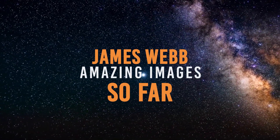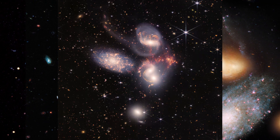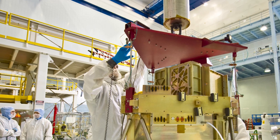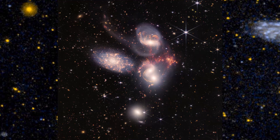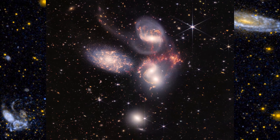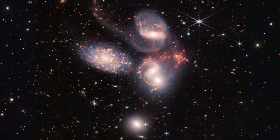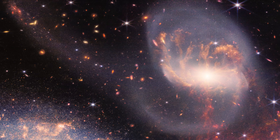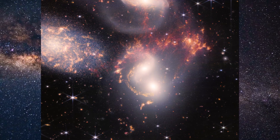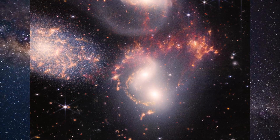Stephan's Quintet is the largest image so far by James Webb, covering a space the size of one-fifth of the Moon's diameter. It was captured by both NIRCam and MIRI. Stephan's Quintet is a group of five galaxies, and with the powerful resolution of Webb, we are able to see details we have never seen before. We can now see clusters of young stars and starburst regions of new star birth. The gravitational interactions between these galaxies pull dust and gas from each other, which we can now see as tails trailing from some of the galaxies. The most dramatic thing we can see is shock waves being emitted as one of the galaxies smashes through the cluster.